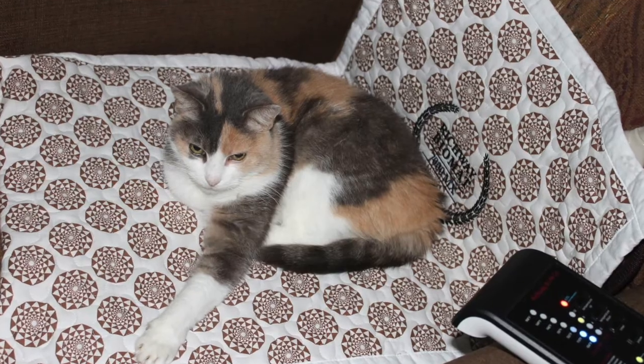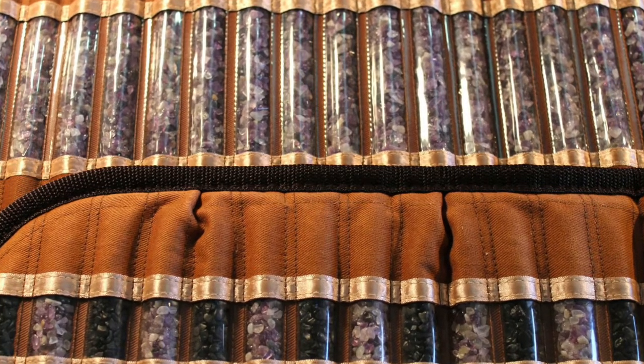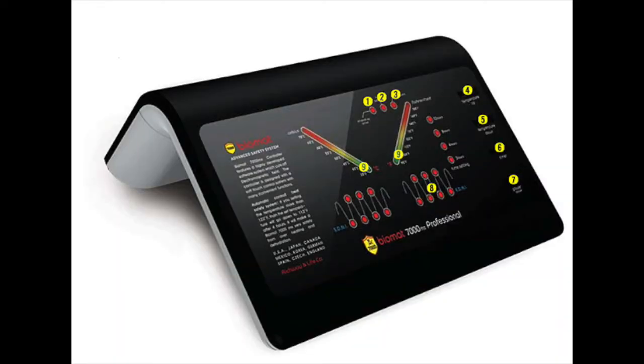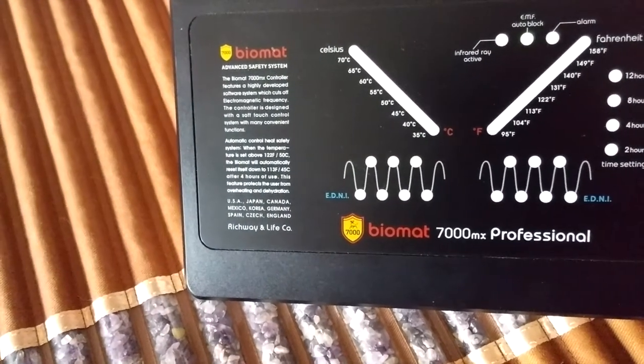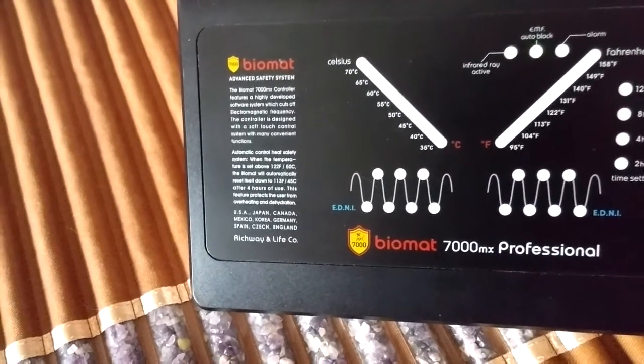In summary, the amethyst crystals in the Richway Amethyst Biomat create a very unique far-infrared ray that is very compatible with the human body. The Biomat's external control box also includes a transformer where the AC current is converted to DC or direct current, which is more bioelectrically compatible with the human body. This advanced technology protects your body from the harmful AC current, whereas other infrared saunas and devices use 120-volt AC current, which has been proven to be highly detrimental to human health by disturbing the human bioelectric field.